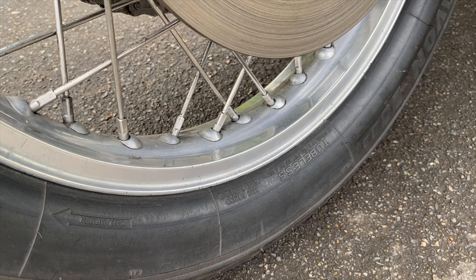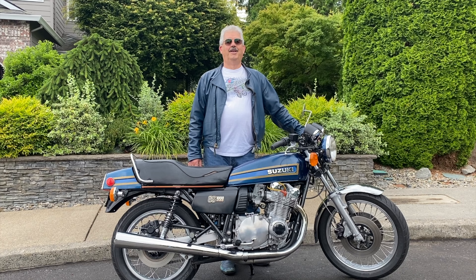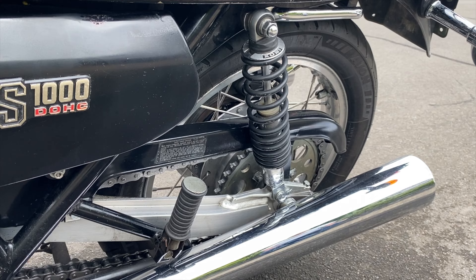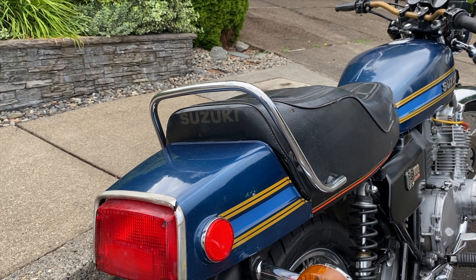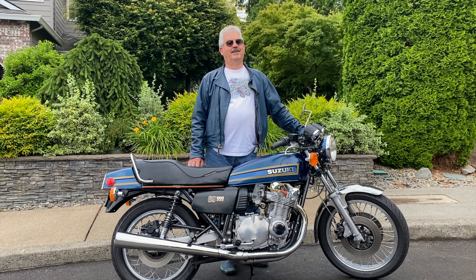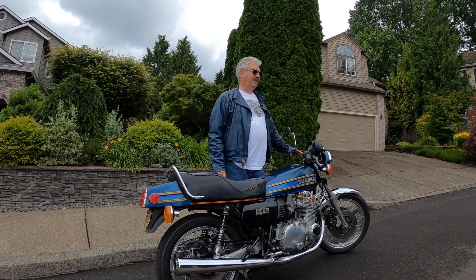I bought it and rode the heck out of it for about three or four years. I had to replace the pipes because I'd go off gravel roads and that really beats up your pipes. I went into the now-defunct Portland Motorcycle one day for some parts, looked up, and there was a set of pipes hanging from the ceiling. I bought them, went home, got my car, picked them up, and put them on. These are still in relatively good shape considering they've been on the bike for 40 years. It's been repainted at one point, and mechanically it's really good. Cosmetically, it's what they call a survivor these days — it has a lot of patina, character that has occurred over the years.